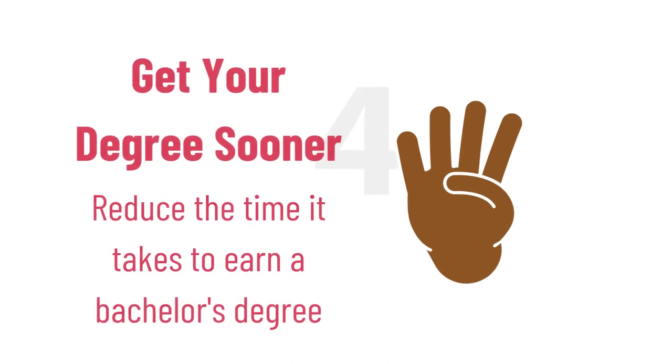Earning college credits while you're in high school can help reduce the time that it takes to earn your bachelor's degree. Plus, you can start taking courses in your major much sooner.